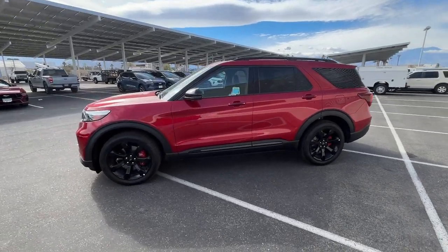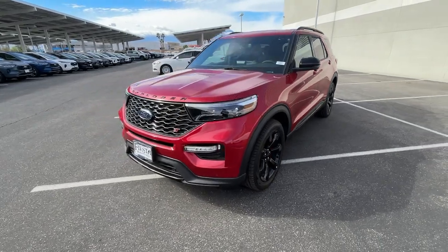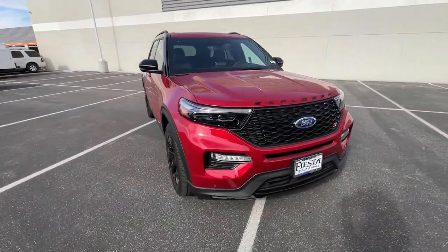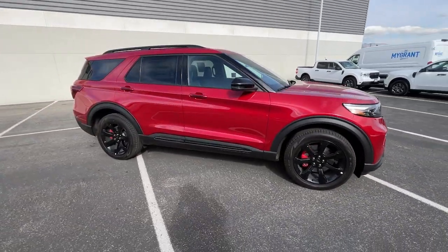Enjoy the view of this 2023 Ford Explorer. Answer the call to adventure in this Ford Explorer, the mid-size SUV with a commanding presence and technology that lets you customize your driving experience.